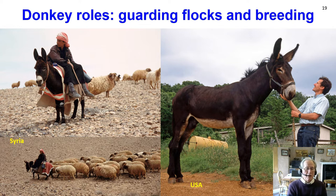Donkeys can be used to guard flocks. If you leave a donkey in a field with sheep, the donkeys will attack predators like dogs or wolves. Donkeys are also used for breeding — with very specialised large breeds such as the mammoth donkey from the United States, based on a similar large Poitevin donkey in France, used for breeding large mules.